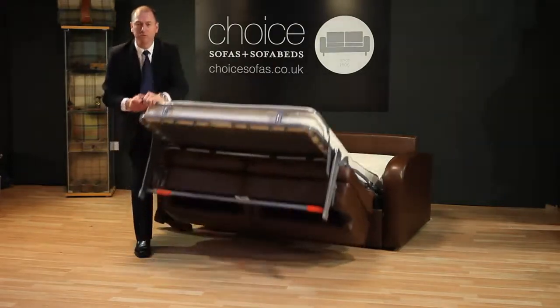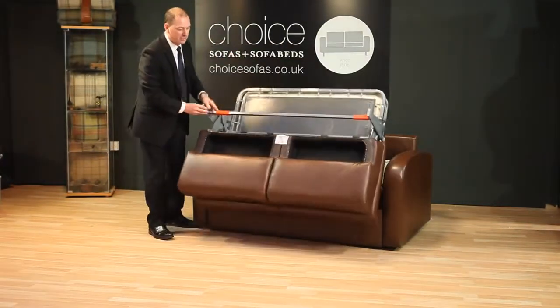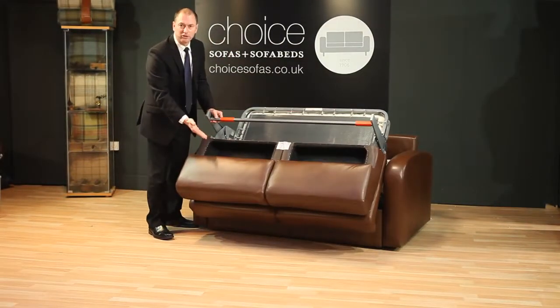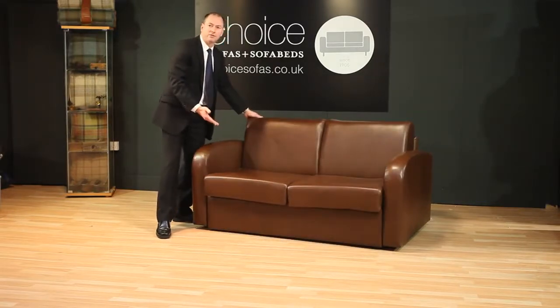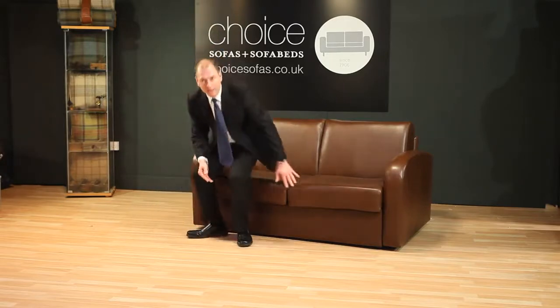Again, folds away without any effort and there's even storage space for pillows. And back to being a sofa. Thanks again for watching.